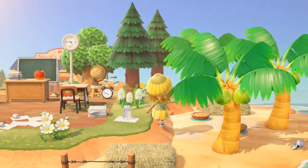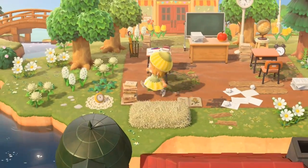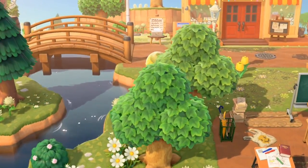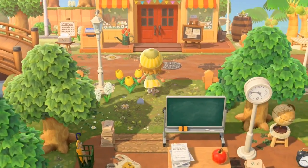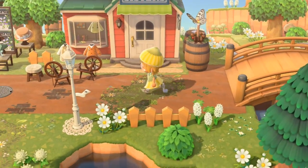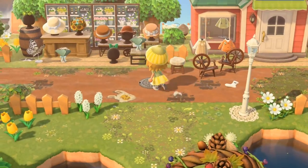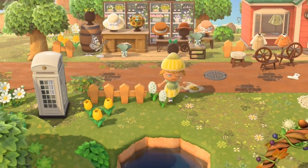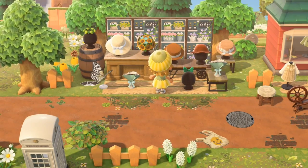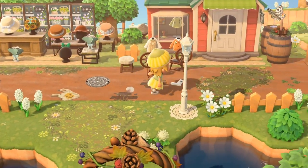Oh, pies! Honestly such a stunning island. I'm so glad I get to see it and make a video, because I feel like this island could inspire anyone who wants to do spring cottagecore. This is just stunning — we also have hats for sale and accessories right next to Able Sisters.